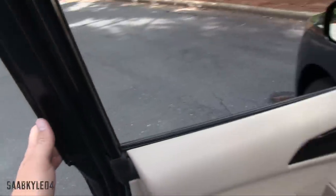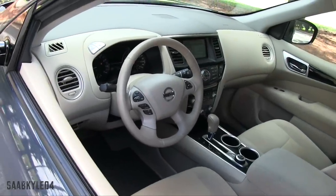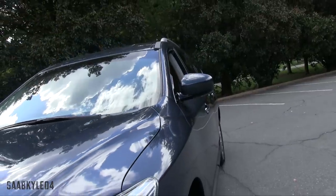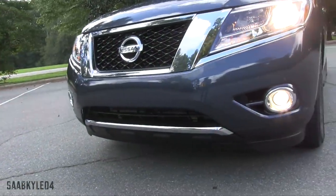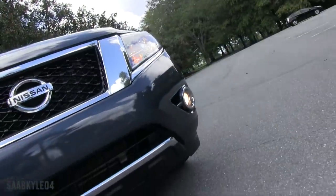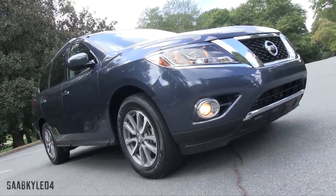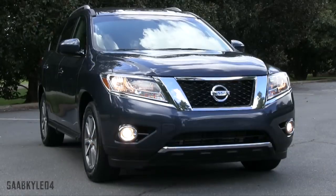Upon closing the door, the vehicle will chime a few times to let you know it's lost detection of the proximity key fob. The Nissan Pathfinder was recently redesigned for 2013 and represents the fourth generation of this long-running nameplate. Unlike its predecessor which had a body-on-frame chassis, the new Pathfinder uses a unibody chassis — not the first time, but an interesting change nonetheless. Ford did the same thing with the Explorer back in 2011. The Pathfinder's unibody is also shared with the Infiniti QX60, previously known as the JX35.